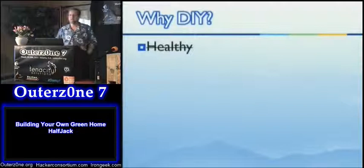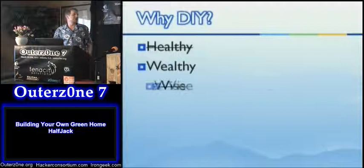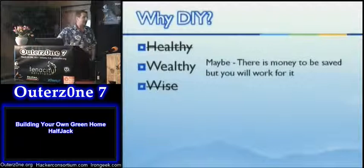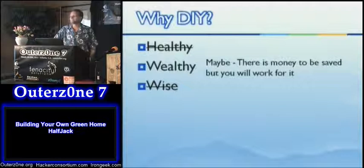Why do it yourself? Not so much on the healthy side. On the wealthy and wise — after doing it, I'm not really sure it's wise to DIY. There may be some wealth involved, but it's really a trade of money for time, and that's called work. You can do it yourself and save money, but you are going to spend your time doing it.